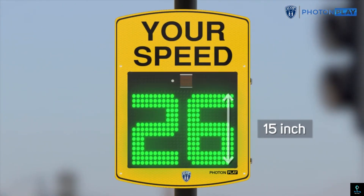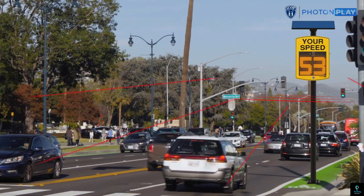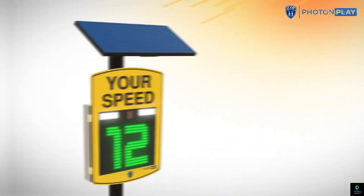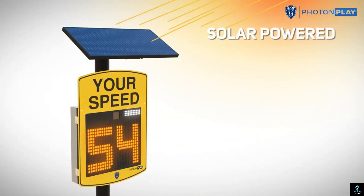They're built tough too, featuring weatherproof housings and solar power options for reliable, long-lasting performance. With ICOP, communities can create safer roads and promote a culture of responsible driving.